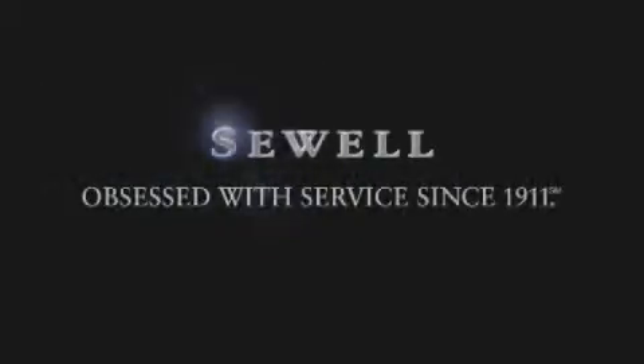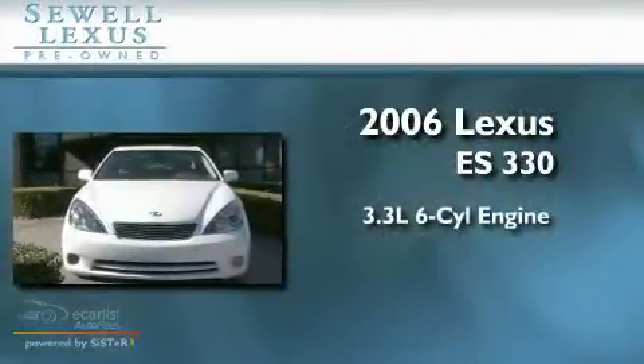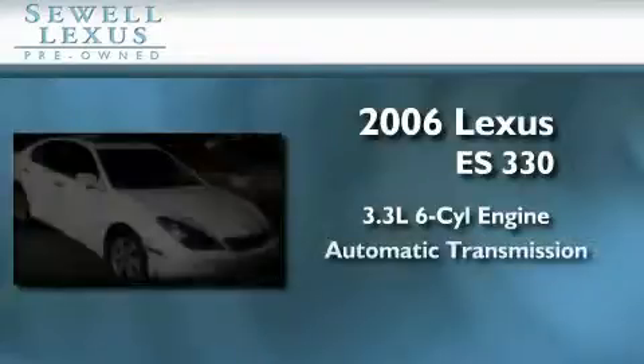Sewell, obsessed with service since 1911. This is a certified pre-owned 2006 Lexus ES330. It features a 3.3 liter 6-cylinder engine and an automatic transmission.